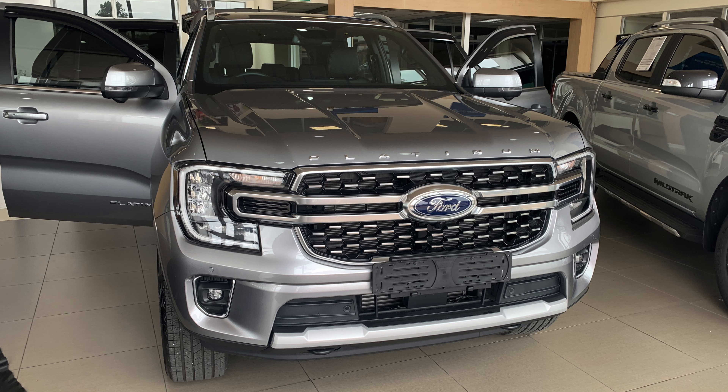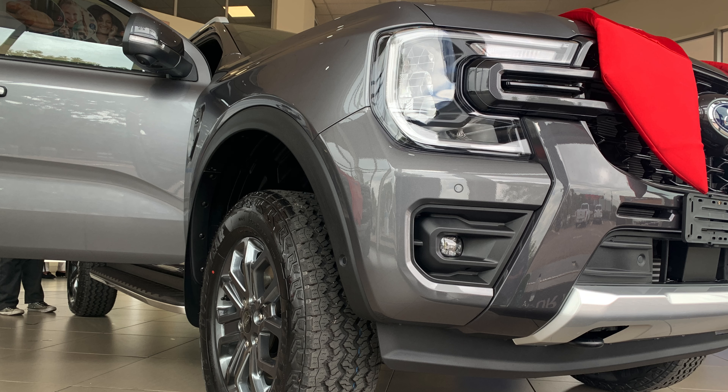This is a bit of a spur of the moment video. I quickly drove into a Ford dealership and they had the new Ford Everest V6 on the floor as well as the new Ranger. So here's a quick overview of the new V6 Everest. I think it's a pretty good vehicle but time will tell — subscribe to the channel if you want to see more about this vehicle.